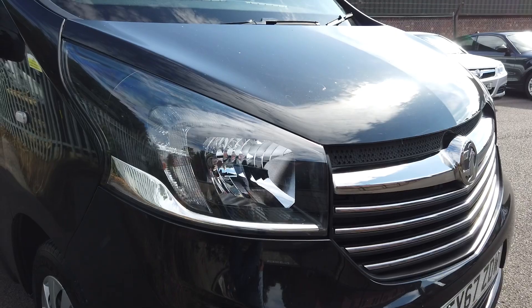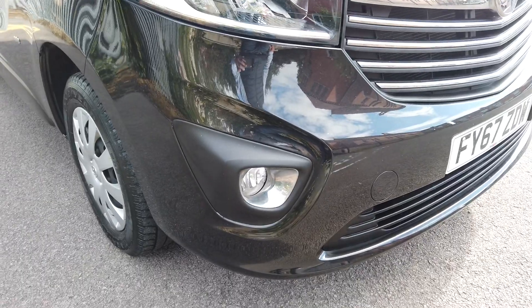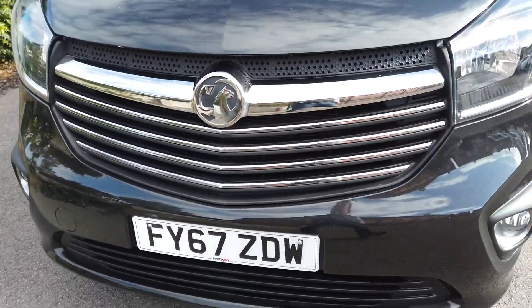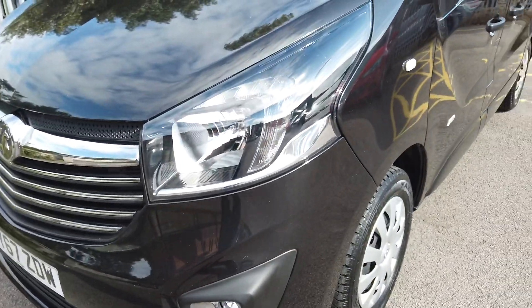Looking at the driver's front corner — driver's headlamp unit all in good condition. Driver's bumper corner and fog light again in good condition; no scuffing. The light unit itself is in good condition. The grille, obviously, and the front bumper — all good. Passenger fog light unit and headlamp again, all good.